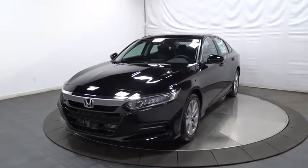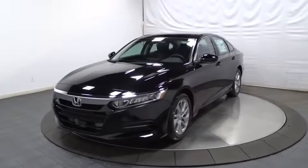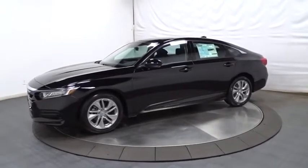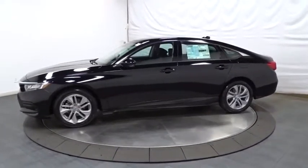2018 Honda Accord. Ingeniously simple, yet overflowing with luxury and technological creativity. All that and more in the Accord.